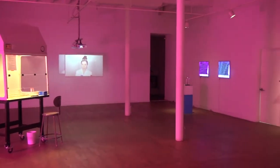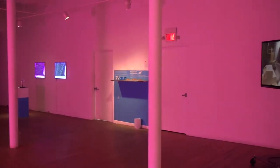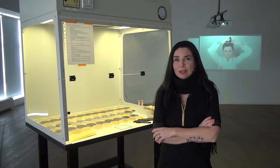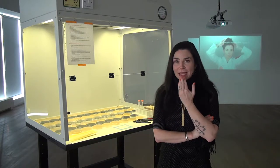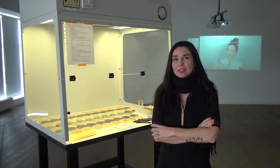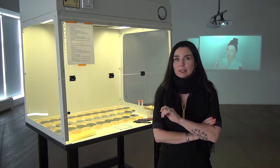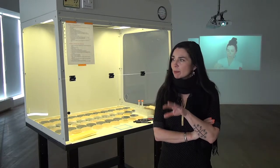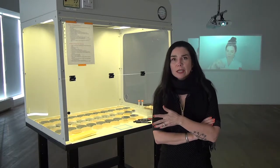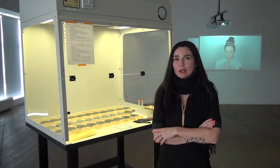We worked together with bacteria, specifically soil bacteria, as well as bacteria that was isolated from my saliva, hence the name of the show, Salivam. We extracted enzymes from the bacteria and used those enzymes in a number of projects, but mainly in the end to develop an anti-aging cream.